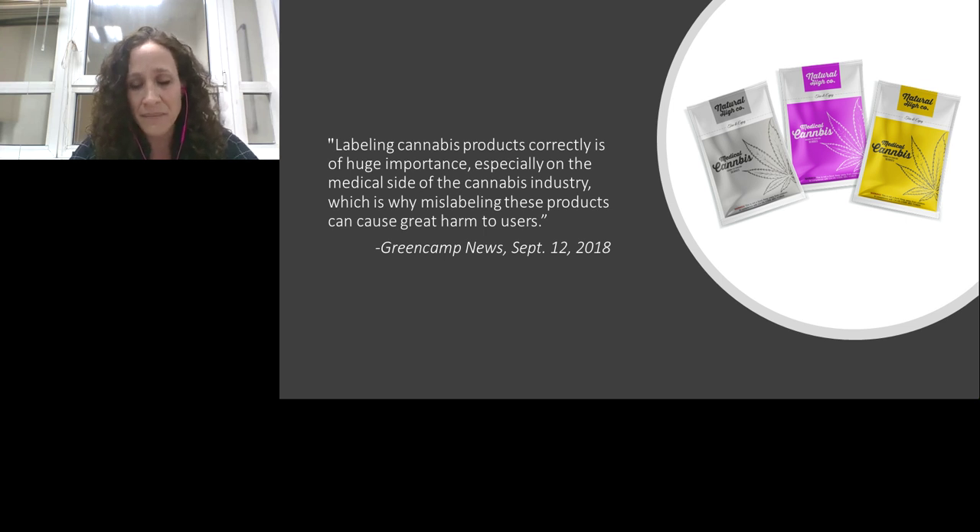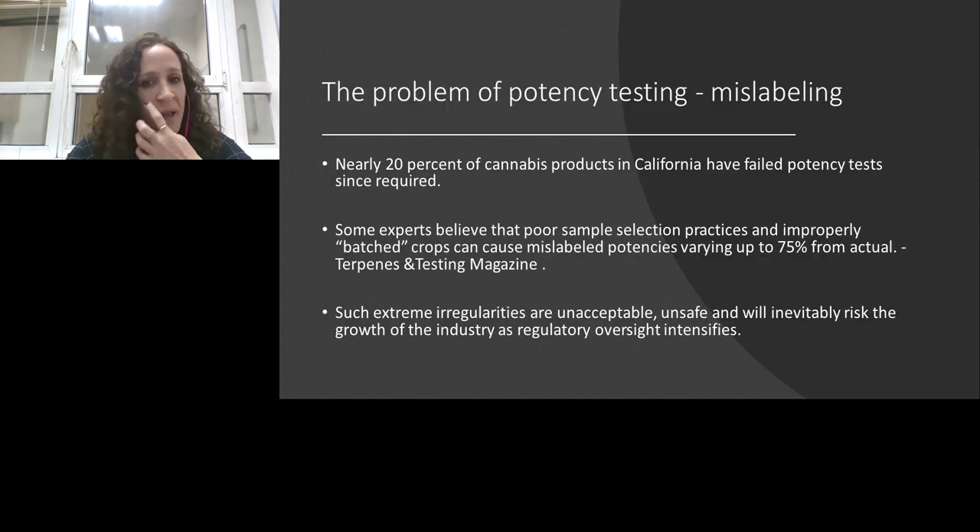As noted by Green Camp News in September 2018, correctly labeling cannabis products is hugely important, especially on the medical side, because mislabeling can cause great harm to users. The biggest problem in potency testing is mislabeling. Since California required testing, nearly 20% of cannabis products have failed the plus-or-minus 10% accuracy standard between the label and actual flower content. In the first few months, 11,000 flowers were tested and 2,000 failed. Some experts believe label discrepancies could be as large as 75% or more. Such extreme irregularities are unacceptable, unsafe, and will risk industry growth as regulatory oversight intensifies.